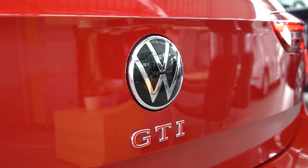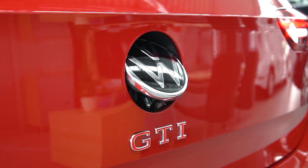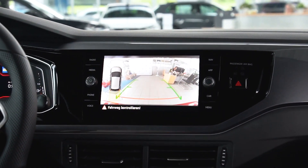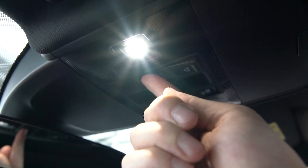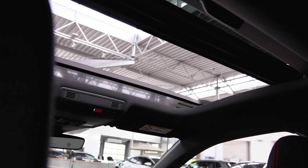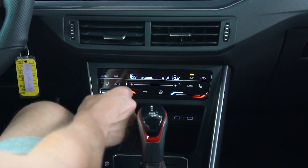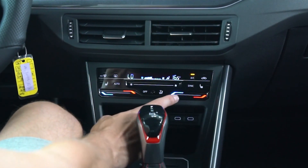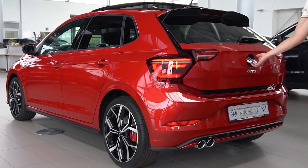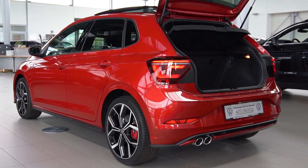Volkswagen GTI products are known for being polished all-rounders, and the Polo GTI lives up to that reputation. With adaptive dampers set to comfort and the powertrain in its more relaxed tune, it's a more relaxed commuter than either of its manual rivals. For a small car riding on 18-inch wheels over some seriously pitted roads outside Sydney, it does an impressive job keeping the driver isolated.